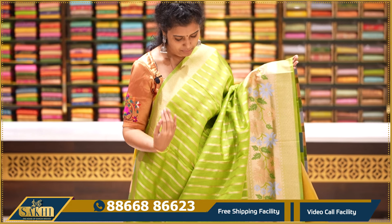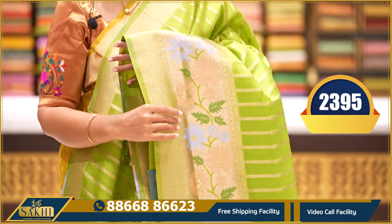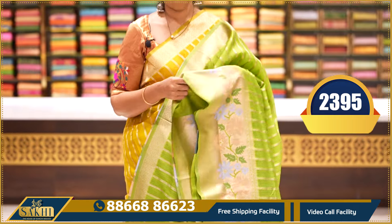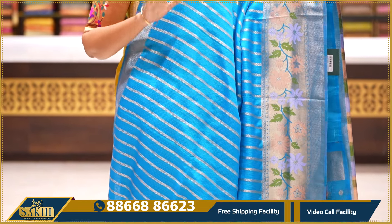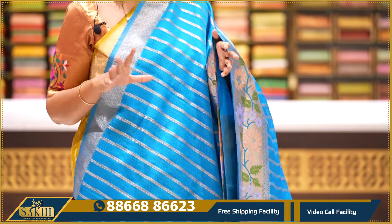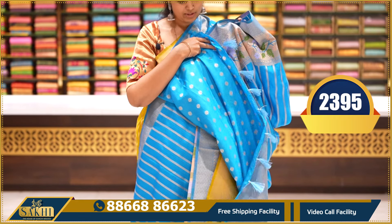Parrot green with the golden zari straight line, border on the border. You have a peach and indigo weaving with a blouse — $2395. Copper sulphate blue, mostly with a blouse and thread weaving — same color, but each color has a background color giving a very different look. Pallu and blouse — $2395.